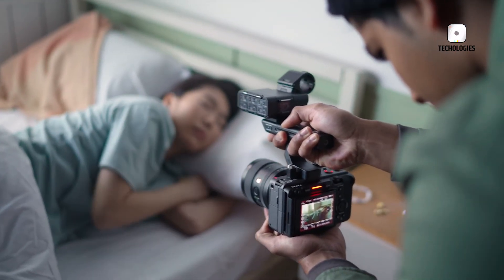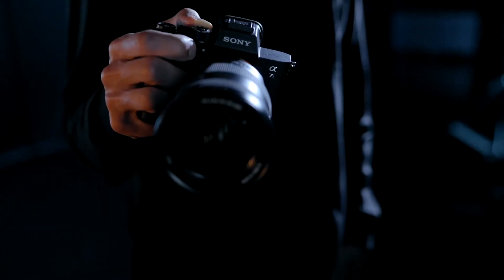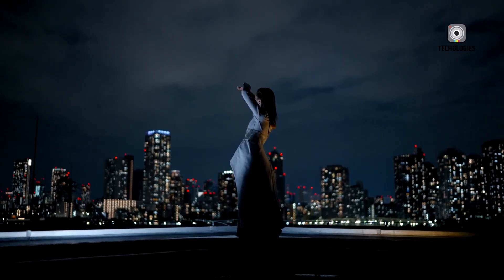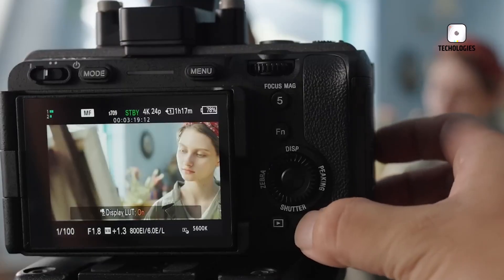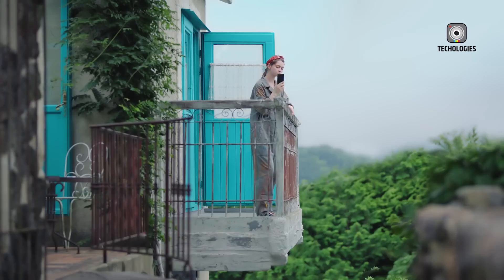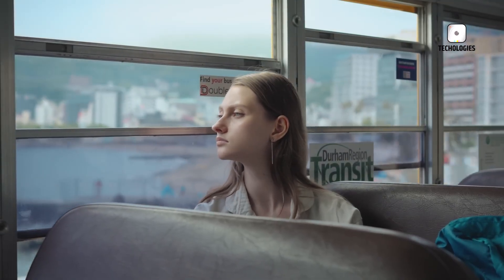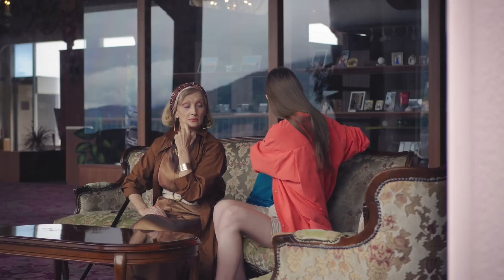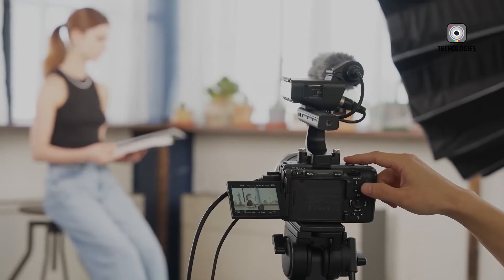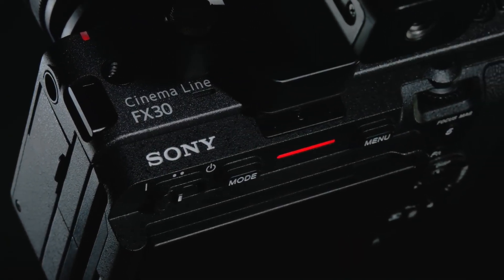The rumored Sony FX50 could be one of Sony's most impressive cinema cameras to date. Expected to feature a 35mm full-frame sensor, distinct from the FX30, the FX50 is said to boast an exceptionally high dynamic range of at least 15 stops. Dynamic range is crucial for capturing detail in both shadows and highlights, making it essential for cinematographers who demand the best image quality. With this level of dynamic range, the FX50 could excel in a variety of shooting conditions, allowing filmmakers to achieve stunning visuals with depth and nuance.